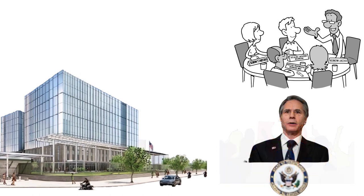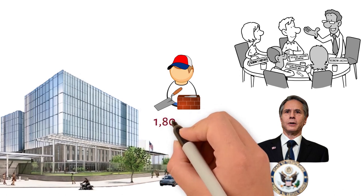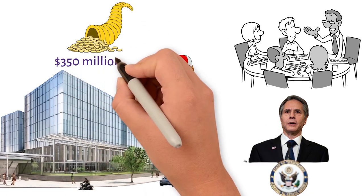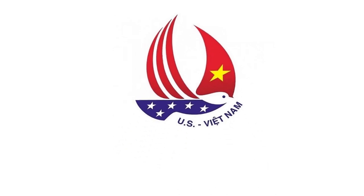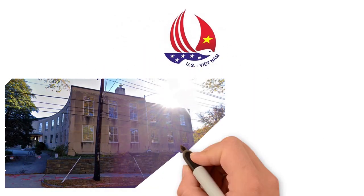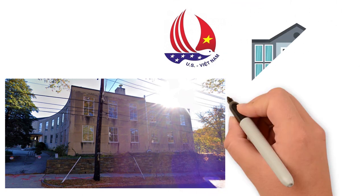According to the U.S. Secretary of State, the project will create jobs for 1,800 local workers and contribute about 350 million dollars to Vietnam's economy during approximately six years of construction. As for Vietnam's side, Vietnam has spent 23.7 million dollars — equivalent to over 500 billion VND — to purchase land to build its embassy headquarters in the U.S.